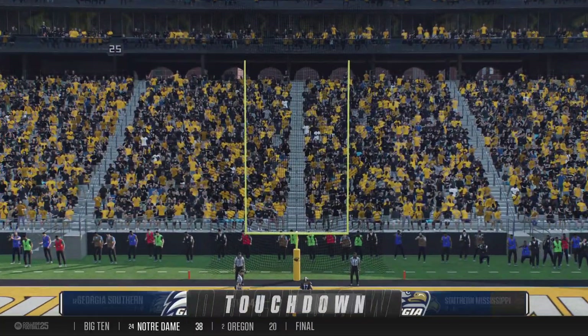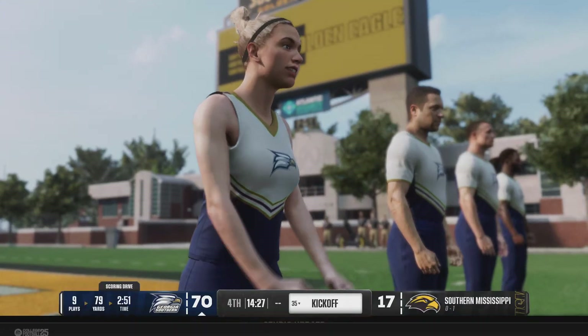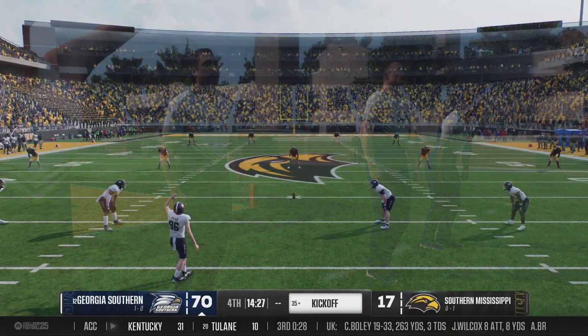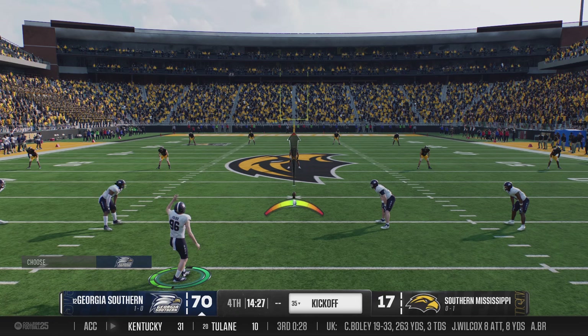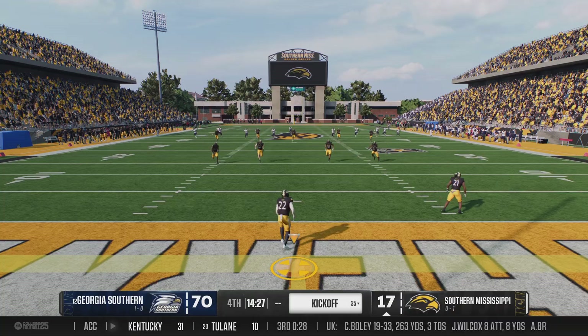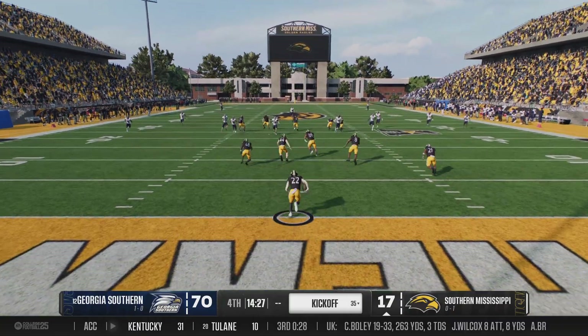Points, points, and more points — this offense has had their way. They just keep the foot on the gas, keep putting up points, keep putting up touchdowns. And you know what? This is one of those stats days. You look back and you're like, that guy had 12 touchdowns in the year — well, four or five of them might have been in this game.